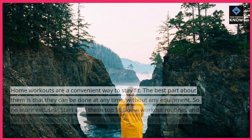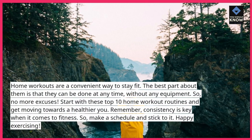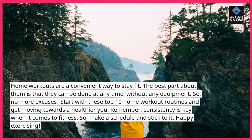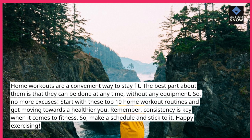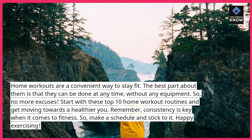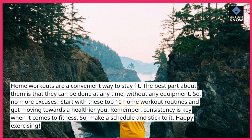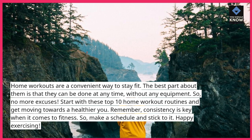Home workouts are a convenient way to stay fit. The best part about them is that they can be done at any time, without any equipment. So, no more excuses. Start with these top 10 home workout routines and get moving towards a healthier you. Remember, consistency is key when it comes to fitness. So, make a schedule and stick to it. Happy exercising!